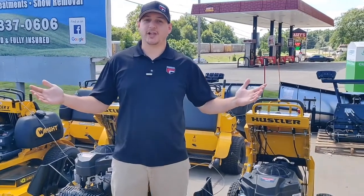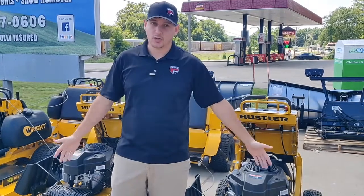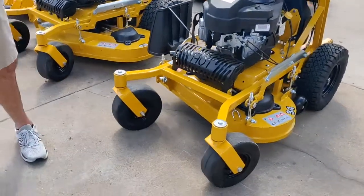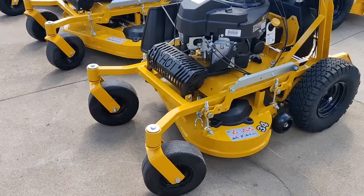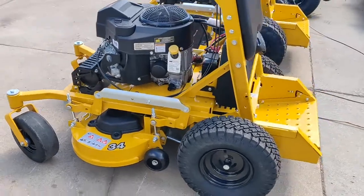Hey there internet, JC at Caldwell Outdoor Equipment. Guess what we just got? A couple of brand new Surfer Pros. This is a new model Hustler started coming out with this year, and it is just an affordable stand-on made for those smaller jobs.